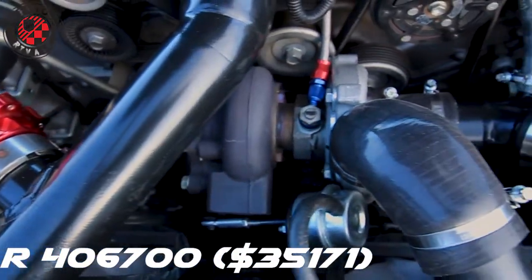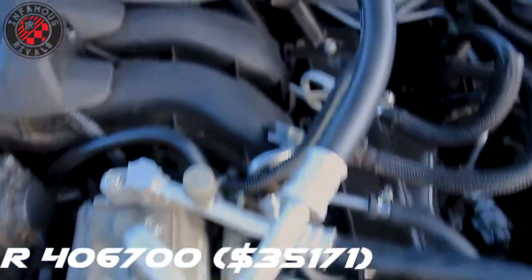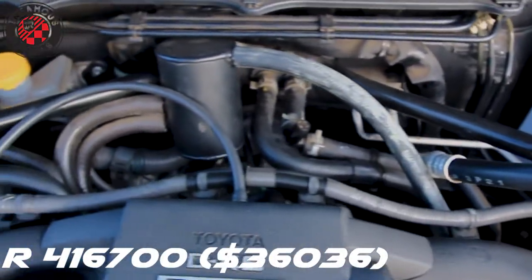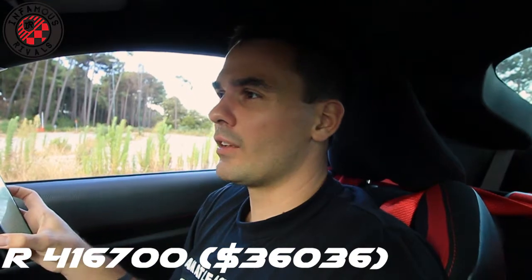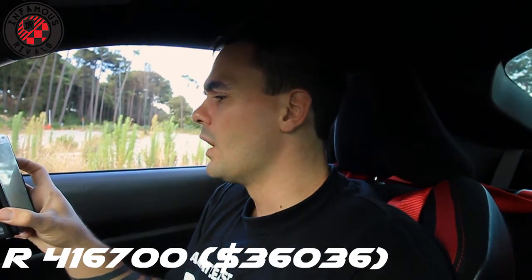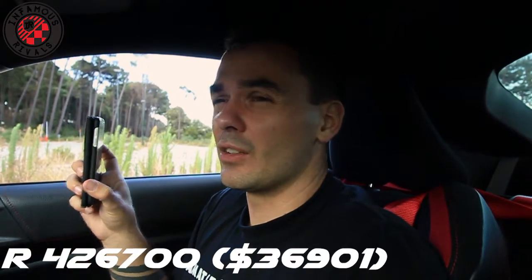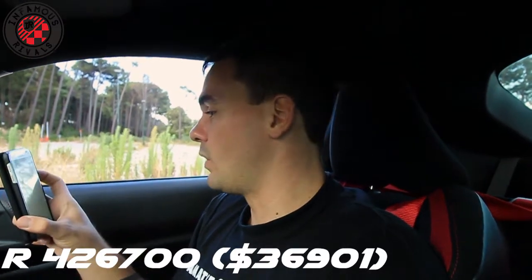The turbo kit was 65K for the base kit. Tuning on top of that was about 10K. After the install we had some issues — vacuum lines popping off because they weren't clipped, an oil leak, needed a catch can, and a few other things I can't remember — that was about another 10K to sort out.